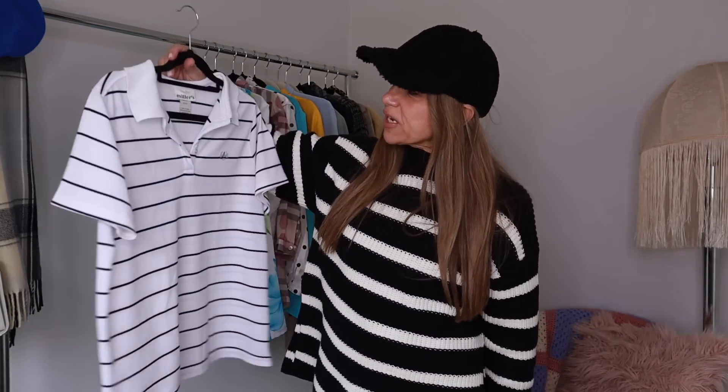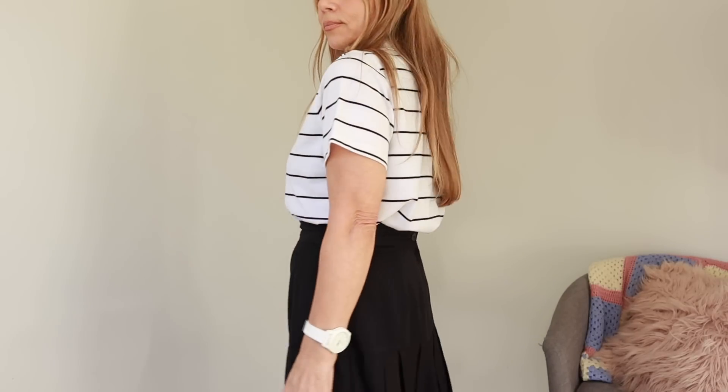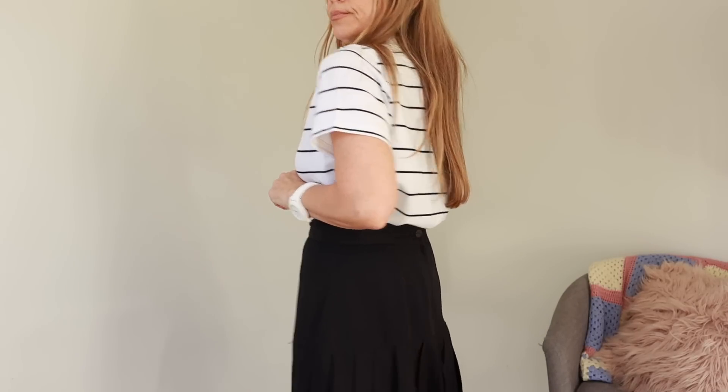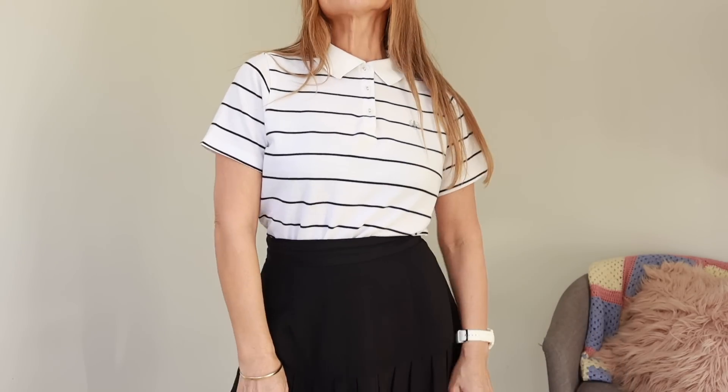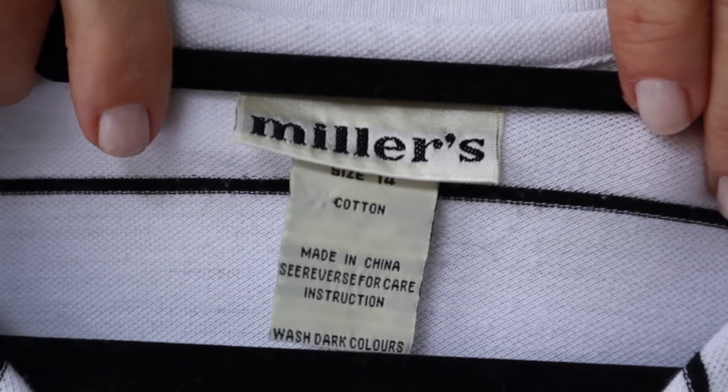I have been on the hunt for a striped polo shirt for so long. I did buy one recently — you may have seen it in the vlog — but it's more fitted. This one I thrifted is vintage Millers, black and white, a boxy shape, whereas my other one is a knitted fabric and very slim fitting. I love having one that's a little more casual with wider stripes. It's a great fit on me even though it says size 14 — also 100% cotton, made in China.